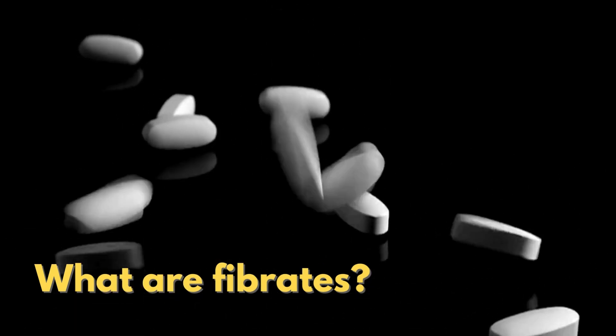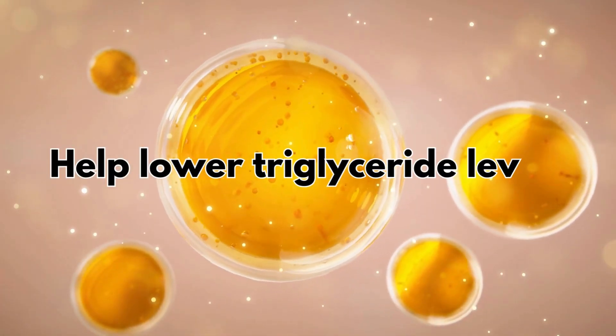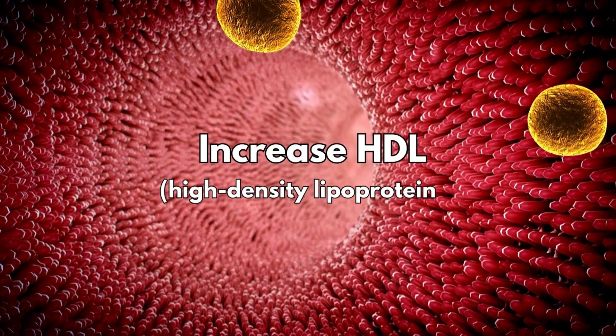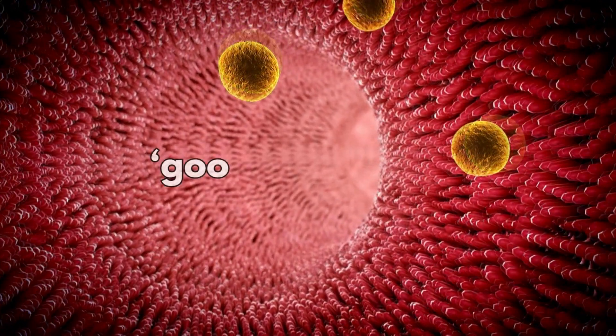So let's get started with what are fibrates. Fibrates are medications that help lower triglyceride levels and increase the levels of HDL, sometimes known as good cholesterol.